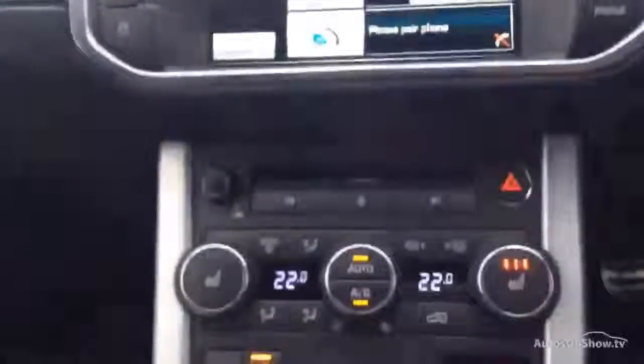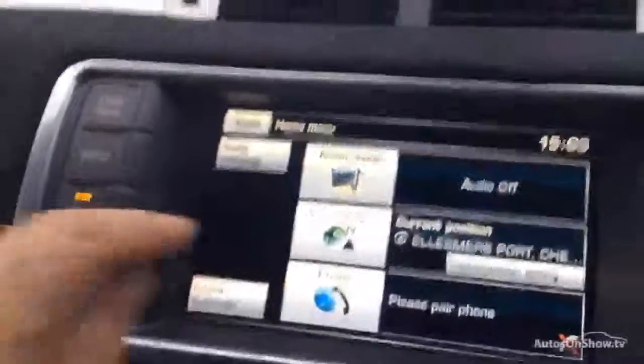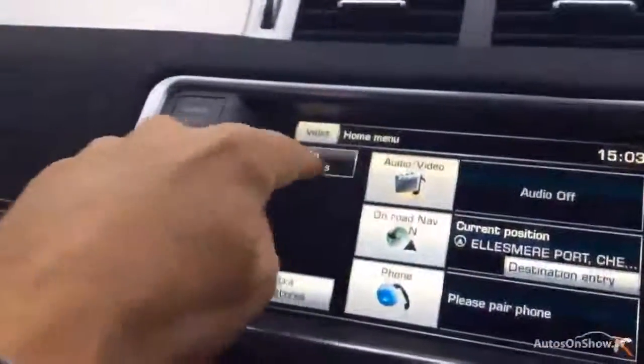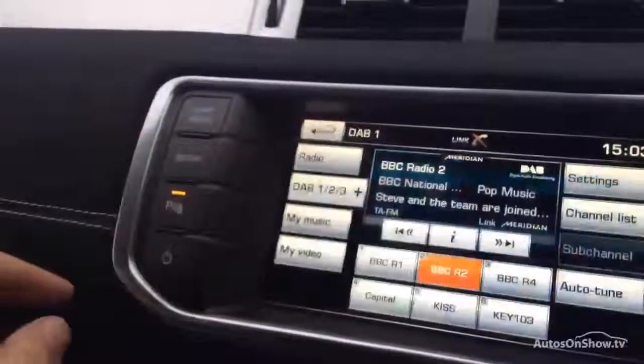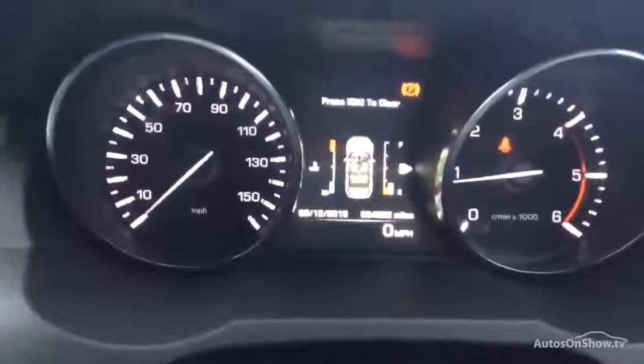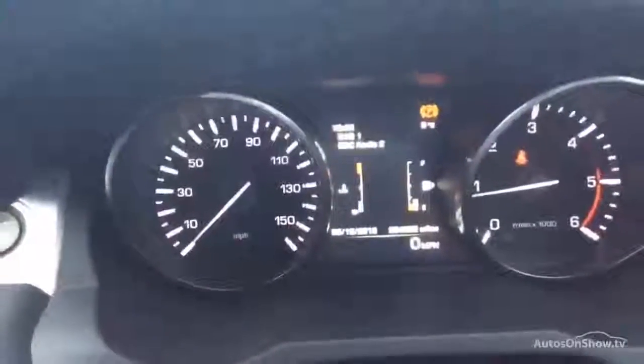A little bit more specification — we've got the memory package for the driver's seat, electric seats with this seat upgrade. Looking at the specification: dual zone climate control, heated seats as well. Sat-nav is all up and running. Audio — DAB, everything you need. Mileage — no warning lights on the dash — it's done 24,962 miles.